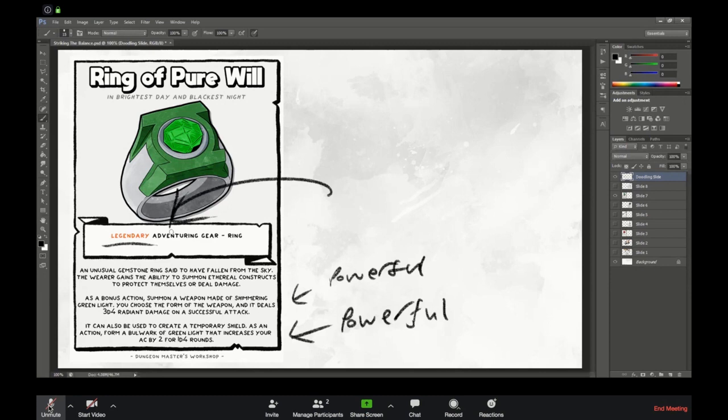The second effect is: you can use your action to create a shield. You roll a d4 — if you're lucky you then have plus 2 AC for four rounds and can go back to using the weapon on subsequent rounds. So now you've got plus 2 on whatever your AC was, and you're dealing 3d4 radiant damage. Really strong — but one of a kind.